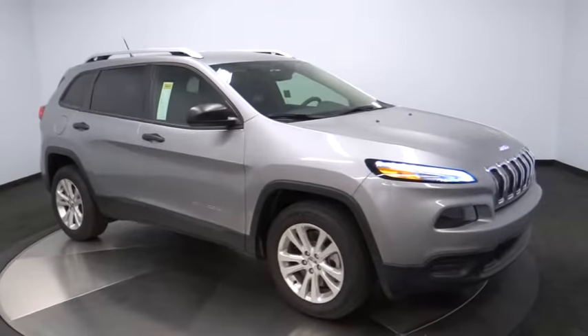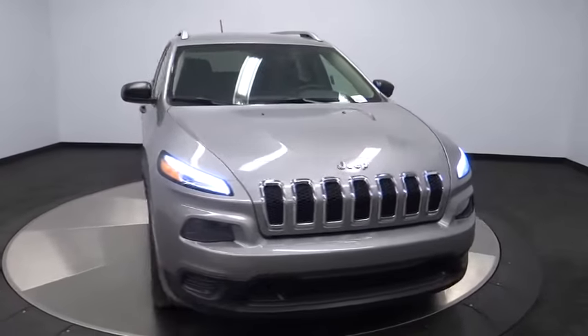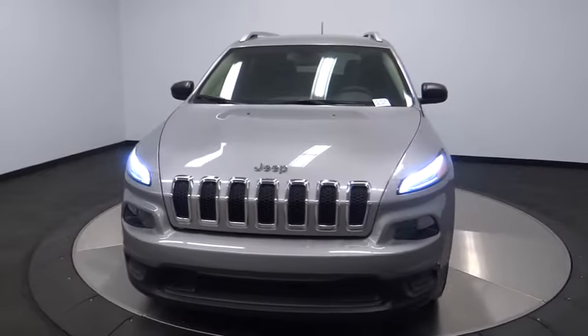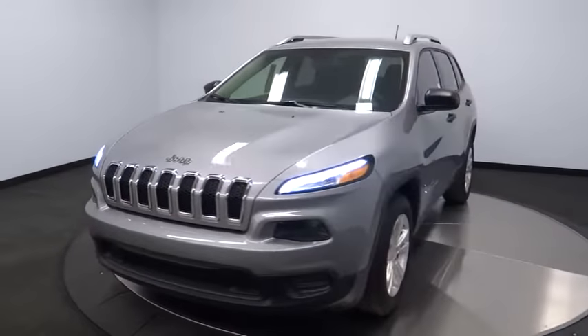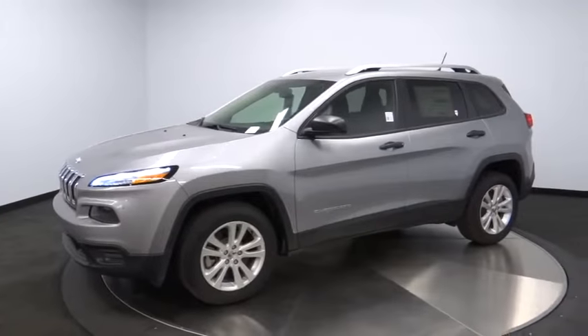2015 Cherokee. The Jeep Cherokee offers superior off-road capability. This makes the Cherokee a fine choice for families who venture off-road or vacation in the mountains or other remote areas. Here are some of this vehicle's great options.